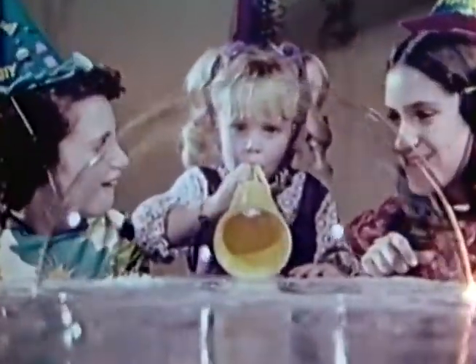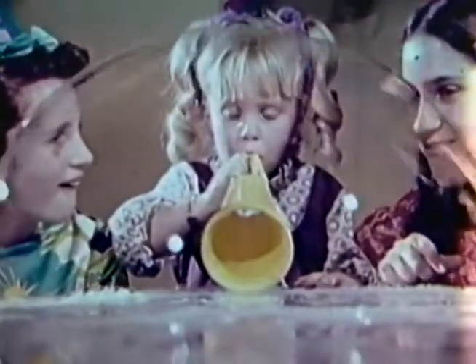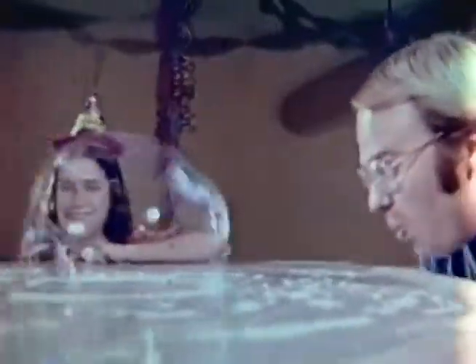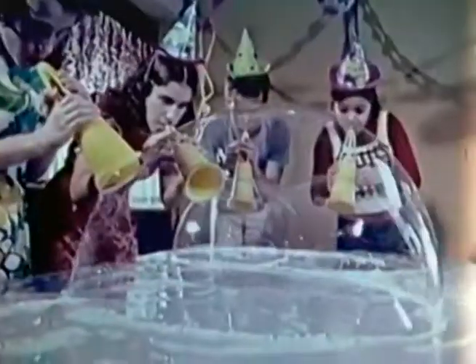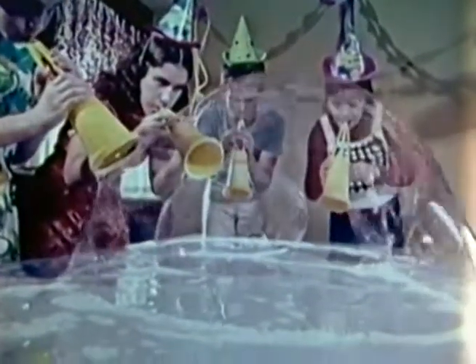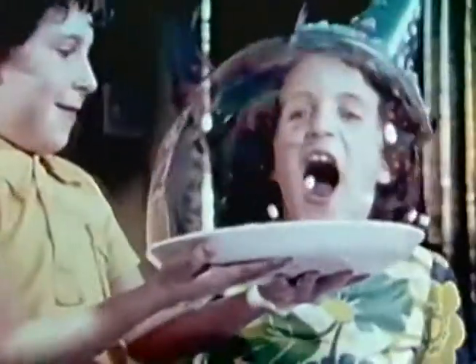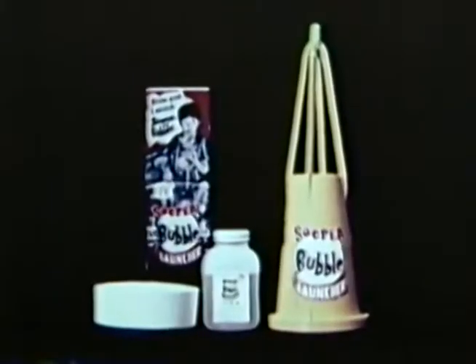Blow giant bubbles four feet wide with Super Bubble Launcher. Have bubbling buddies by your side at bubbly birthday parties. Blow goofy Super Bubble shapes, race bubbles to and fro. The more you practice making them, the more they grow and grow. Hold Super Bubbles if you wish or serve one on a dish. Super Bubble Launcher with Fluida Launching Tray from International Leisure Products.